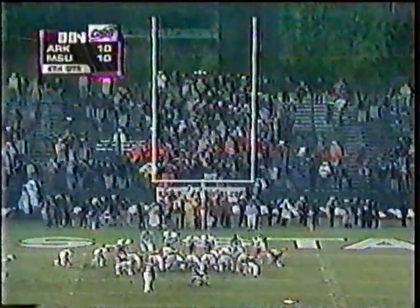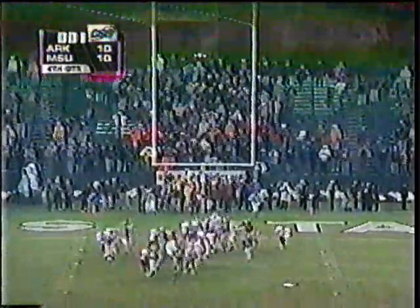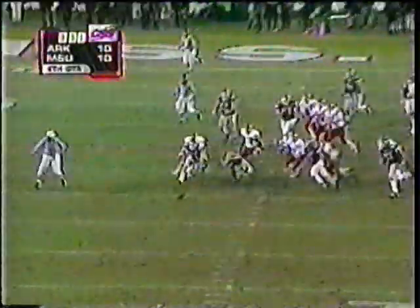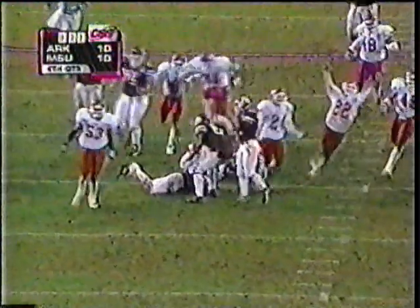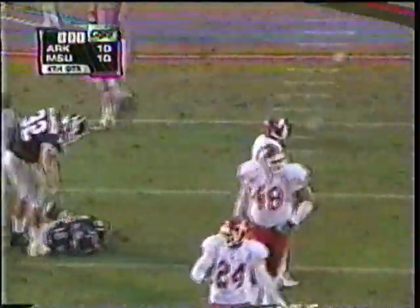Let's see if this one goes through. It's put down and it is blocked, and it is loose, and it's still loose, and it's finally going to be recovered. But we've got overtime — Arkansas has blocked a field goal. We've got overtime here at Scott Field.